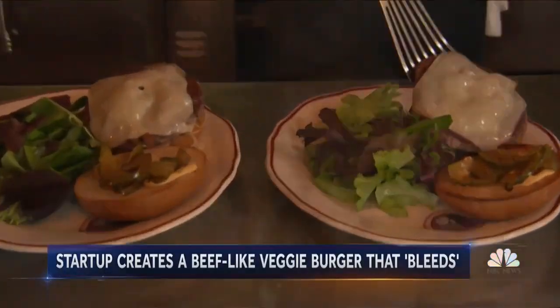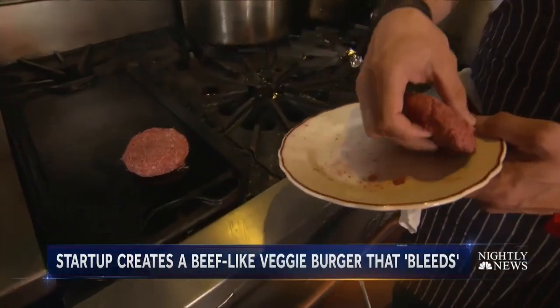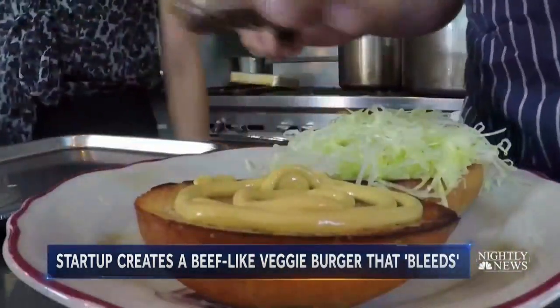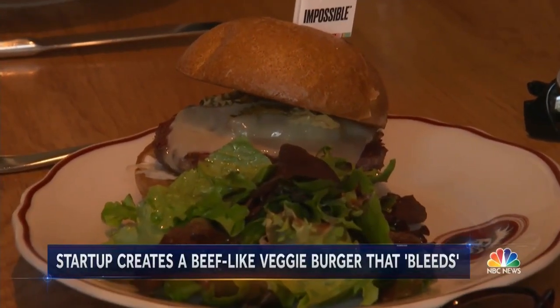The idea has been around for decades: replace that juicy burger with something a bit healthier. Veggie patties have hit the grill with a mix of beans, beets, and mushrooms, meant to replace the beef patty, but never to replicate it.